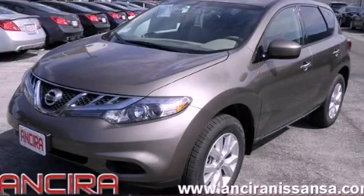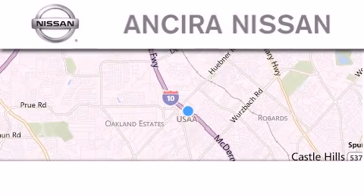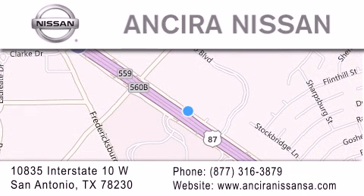Please call us today for more information on this great vehicle. Thank you for considering Ansira Nissan for your next new or pre-owned vehicle. For additional information, please visit our website, give us a call, or stop by our dealership. We are located at 10835 Interstate Highway 10 West in San Antonio. We look forward to serving you.